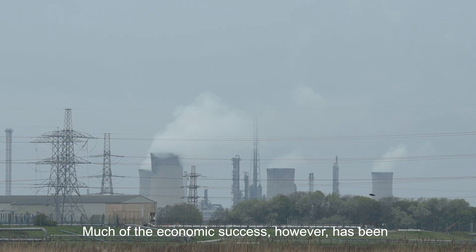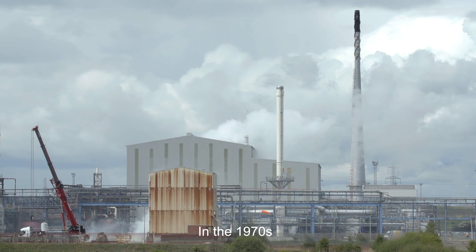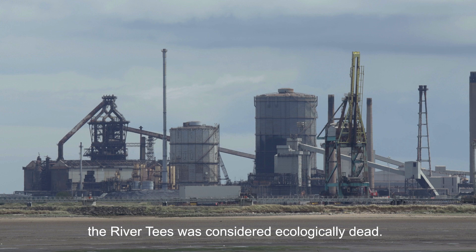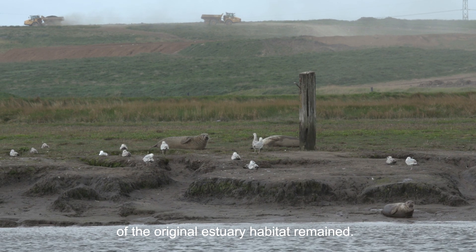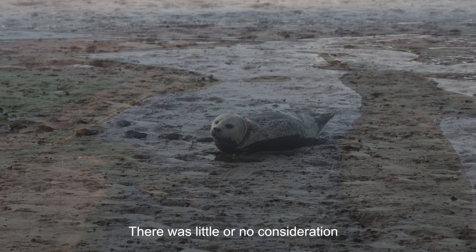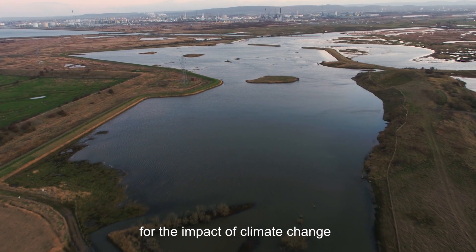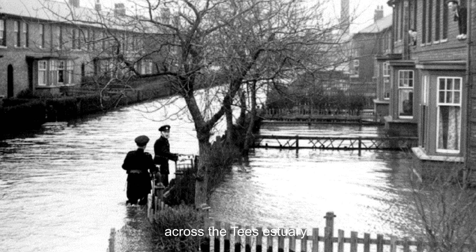Much of the economic success, however, has been at the expense of the environment. In the 1970s, the River Tees was considered ecologically dead. Salmon and seals had disappeared, and only about 10% of the original estuary habitat remained. There was little or no consideration for the impact of climate change, so we're now left with a legacy of flood risk across the Tees estuary.